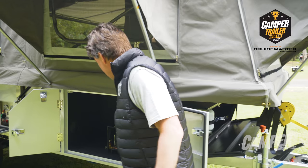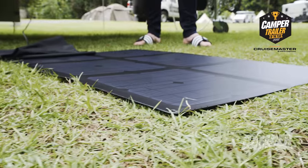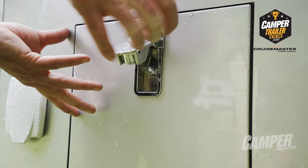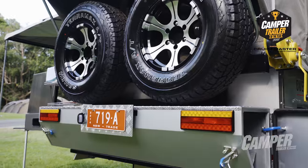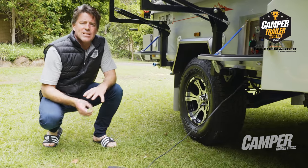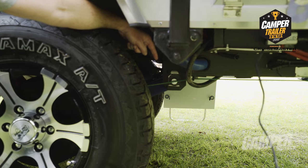Here we have a Dometic diesel hydronic hot water system. Moving further around, we've got the 120-watt solar mat, and then further, we've got the Redarc battery management system — best quality you can get. Coming down underneath the camper, one of the things that really sets this one apart is the high tensile bolts in the undercarriage, just to give you that extra ounce of reliability and build quality.